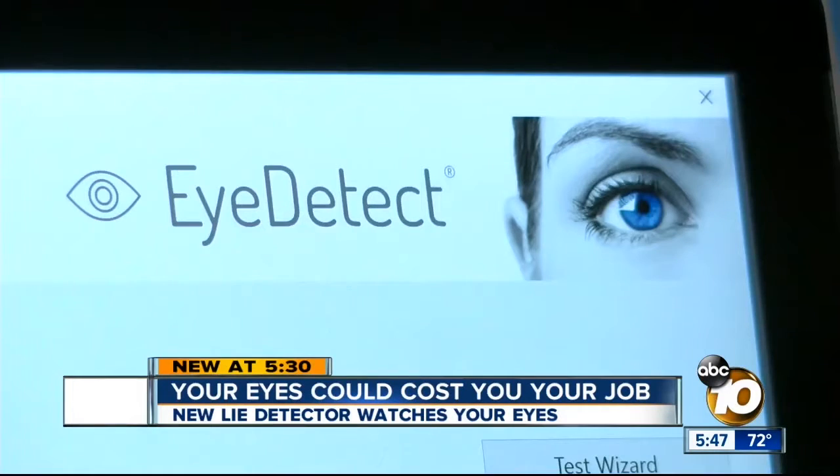He says it's 85% accurate. At the San Diego Convention Center, Joe Little, 10 News. Several public organizations like the Salt Lake City Police Department already use iDetect. However, it is against the law for private companies to use lie detectors on their employees.